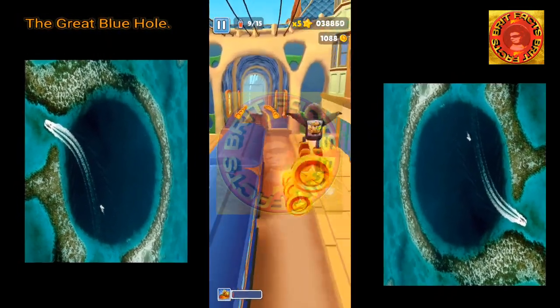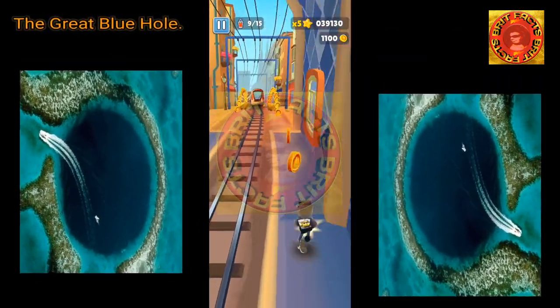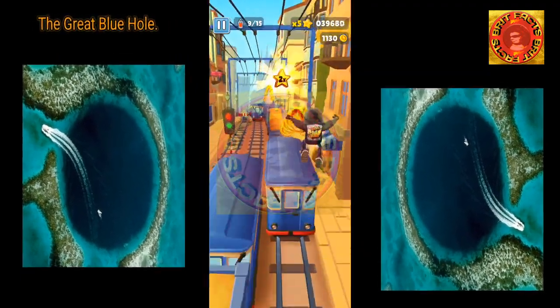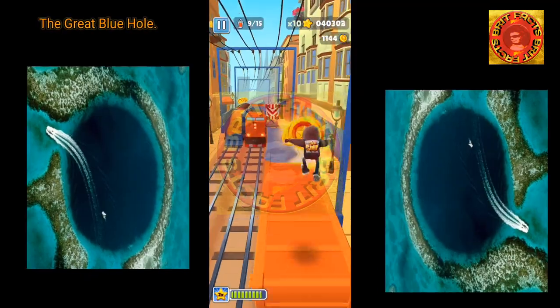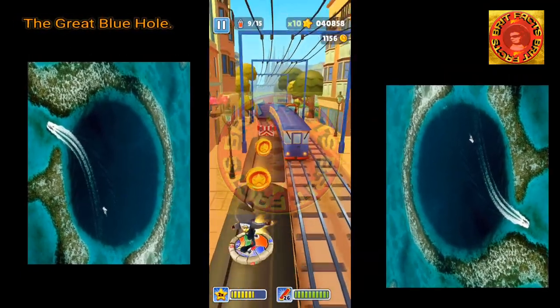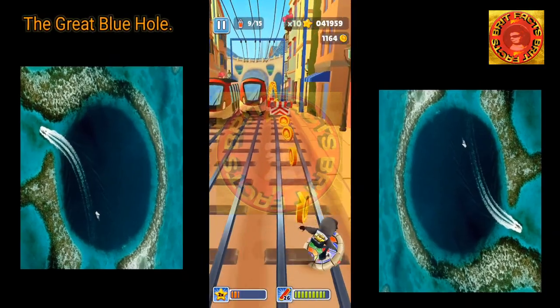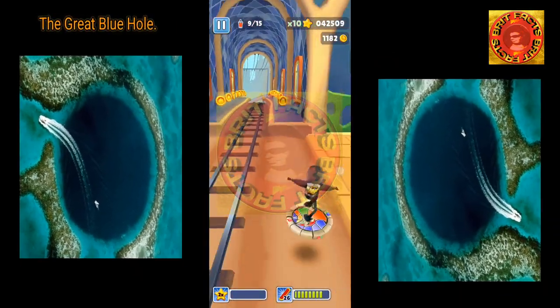The Belize Blue Hole is almost perfectly circular in shape, measuring 300 meters (984 feet) across and 108 meters (354 feet) deep. So friends, do subscribe to the Deep Five channel and hit the bell icon for more upcoming and interesting videos.